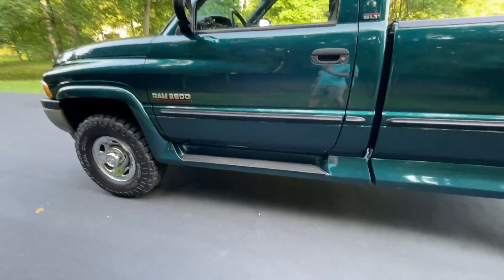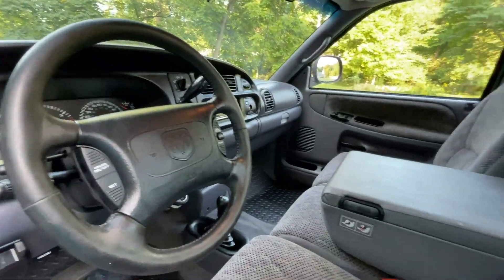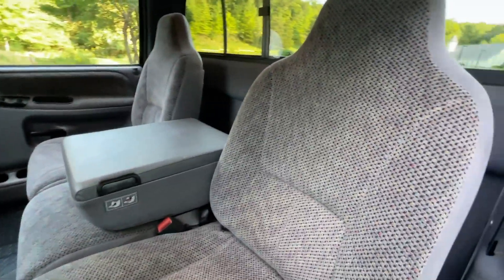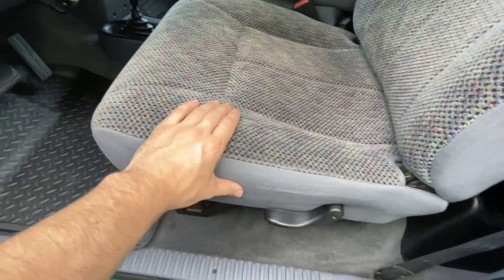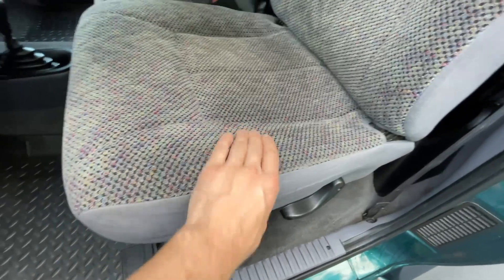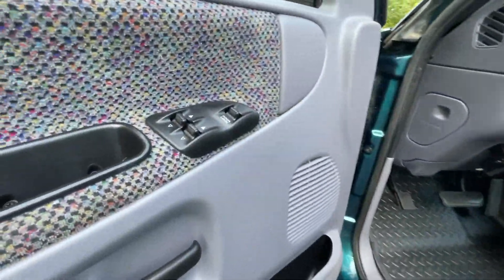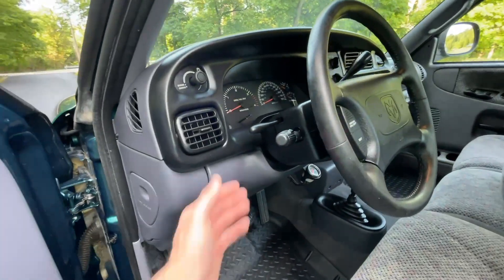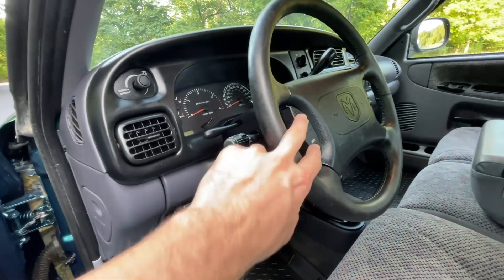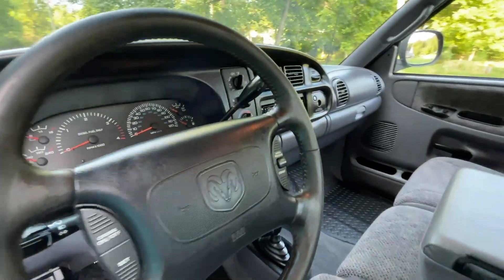Running boards on either side will help you get in and out. Let's take a look at the interior. Awesome second-gen single cab interior — the driver's seat still feels like new, it's not crushed or worn from being slid in and out. You'll find power windows, power door locks, as well as power mirrors. There's a tilt leather steering wheel with cruise control options, and the tilt function moves the steering wheel right where you need it.